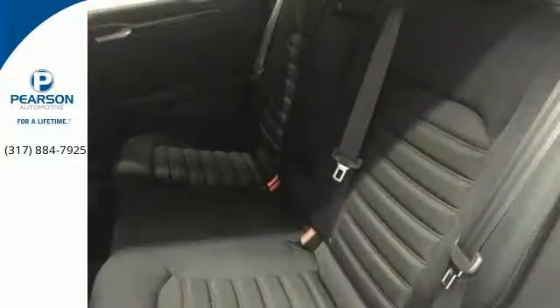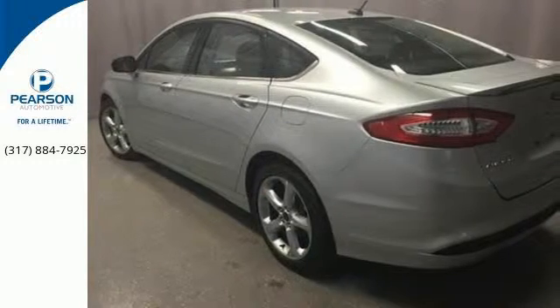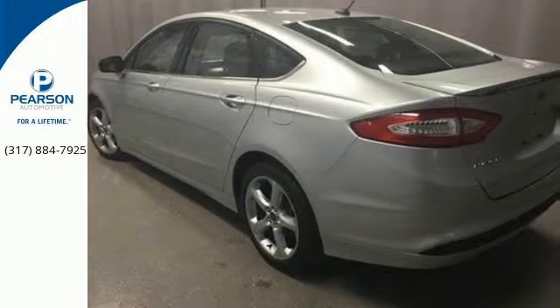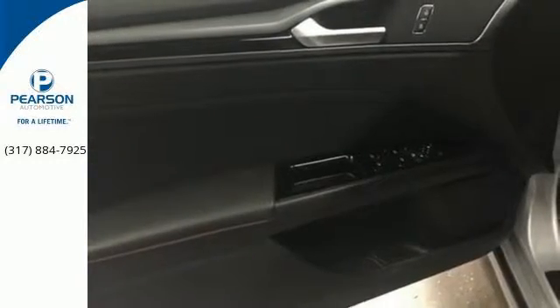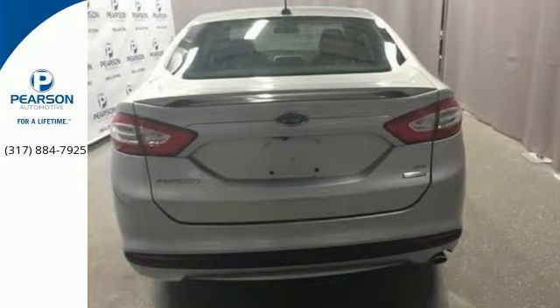AdvanceTrac with electronic stability control helps you maintain control in adverse road conditions. And the personal safety system is designed to adjust the deployment of the front airbags to enhance the protection of the front seat occupants.